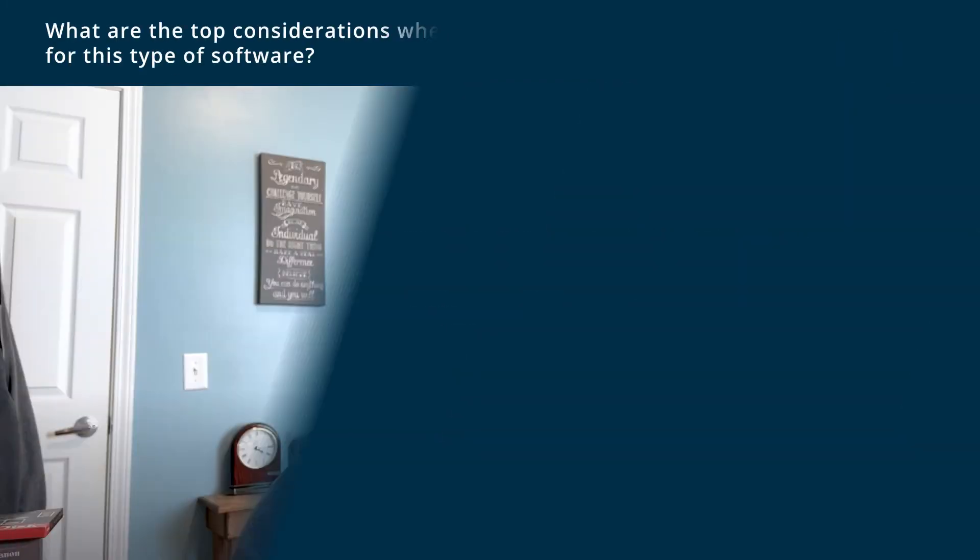Top considerations when looking for this type of software: if you're just looking for something quick to set up to track whatever your department's data is, and you're fine moving to something more robust down the road, or you don't have the resources or money to invest in a tool like Salesforce, then I think Trello is for you. If you're not sure exactly what you need to track, Trello is also great because you don't have to invest all this time upfront — you can set it up, play around with it, and change things pretty easily.